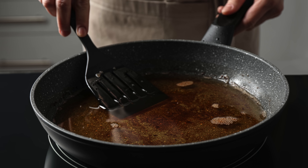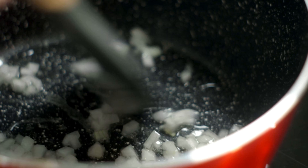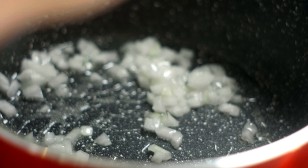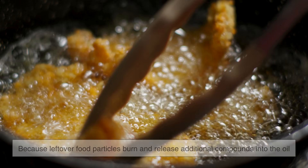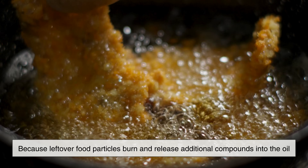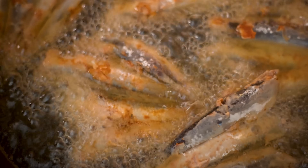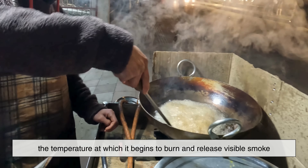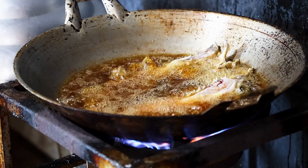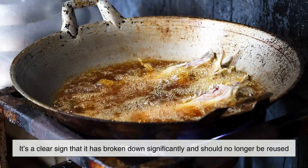The safety of reusing cooking oil also depends heavily on how it was used the first time. Shallow sautéing at moderate temperatures causes far less damage than deep frying at high heat. Frying foods that contain batter, crumbs, or moisture accelerates oil breakdown because leftover food particles burn and release additional compounds into the oil. This is why oil used for frying fish or breaded items degrades faster than oil used for frying plain vegetables. Each reheating cycle pushes the oil closer to its smoke point — the temperature at which it begins to burn and release visible smoke. Once oil reaches this stage, it's a clear sign that it has broken down significantly and should no longer be reused.